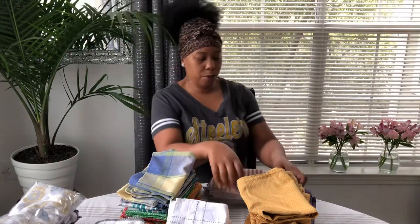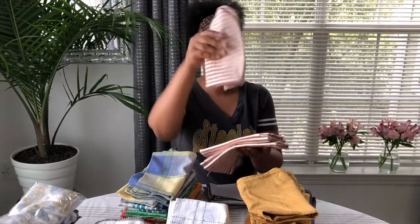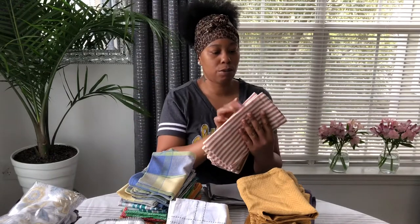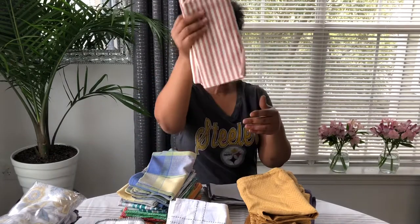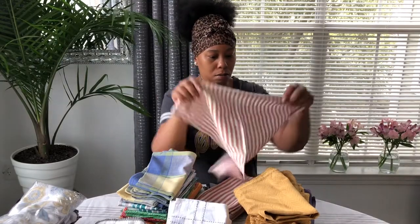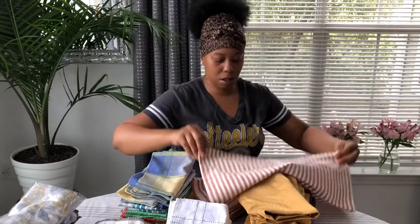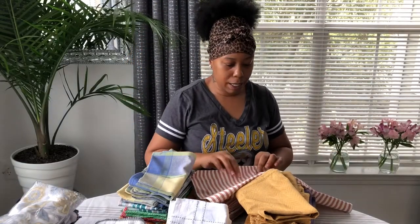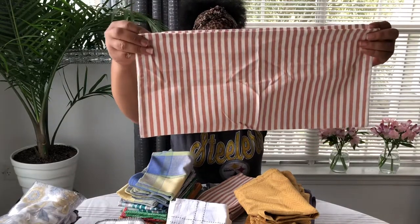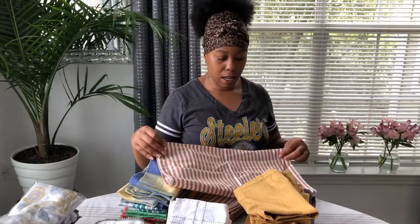I got these from Home Goods and I used them one time in a table setting. There are four of them. They don't have a label but they came from Home Goods. These are like a burnt orange and off-white stripe — I like that.